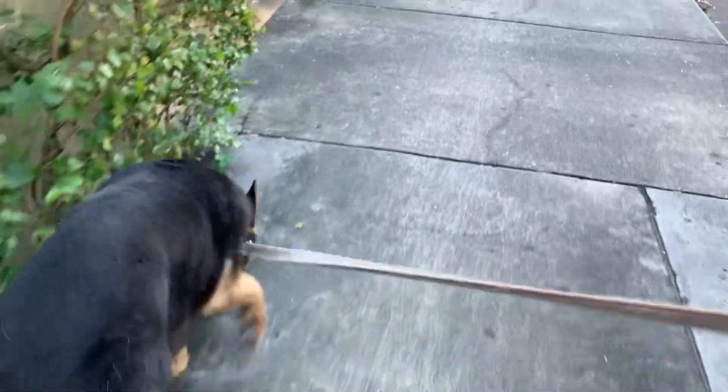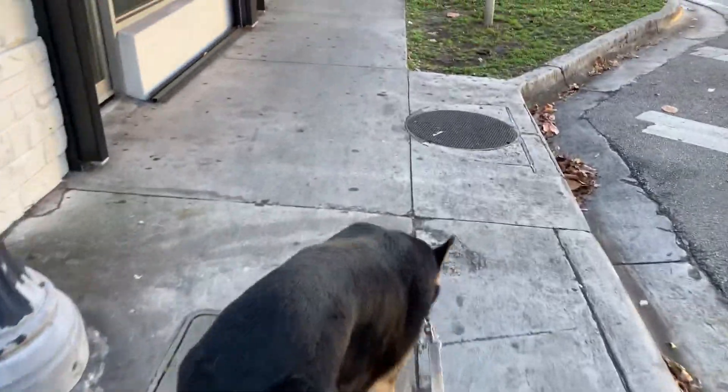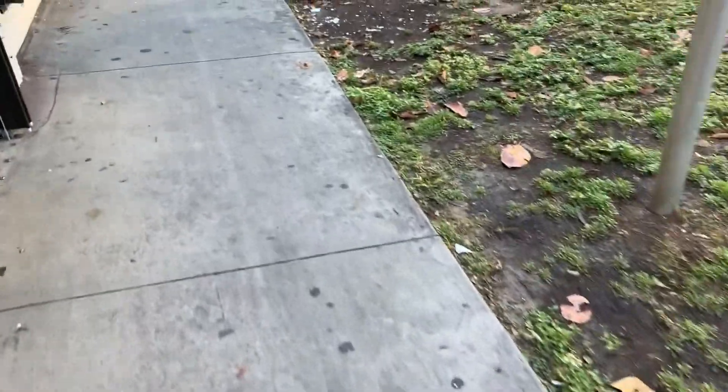So here we are at the groomer. Got in here, Rex. Let's go. There he comes, smelling everywhere. As we walk here to the groomer, we can take a bath. It smells good. Come on, Rex.